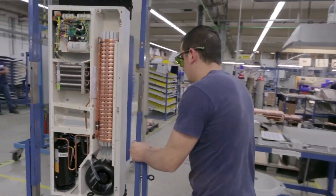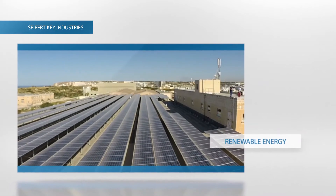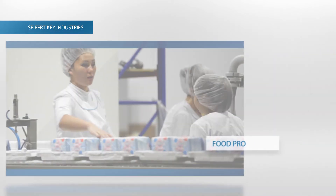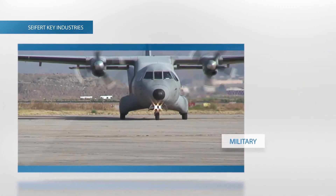Seifert products are used in key industries. These include the automotive industry, telecommunications, renewable energies, the medical sector and in challenging environments such as the food processing industry and the military.